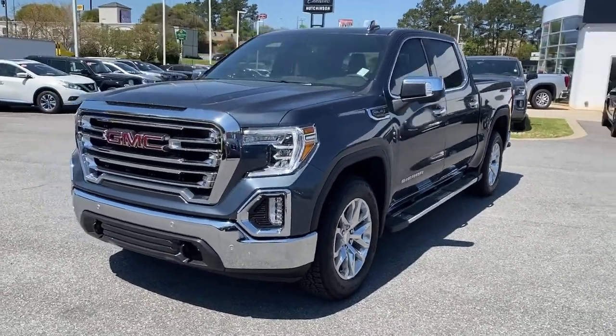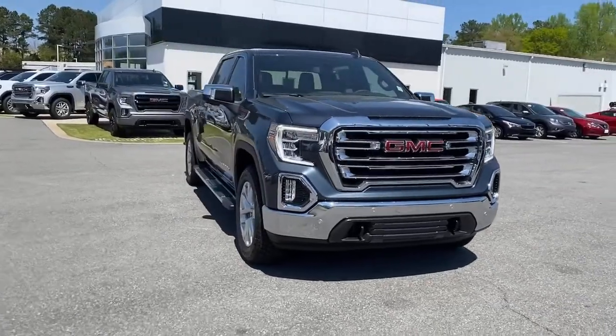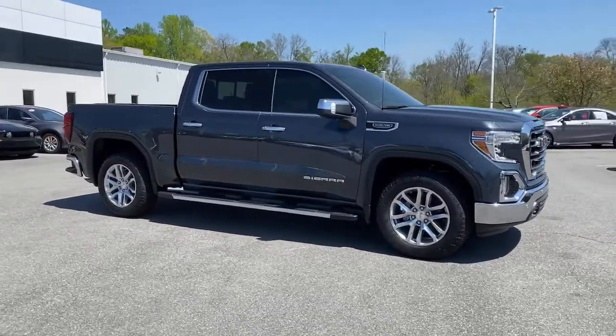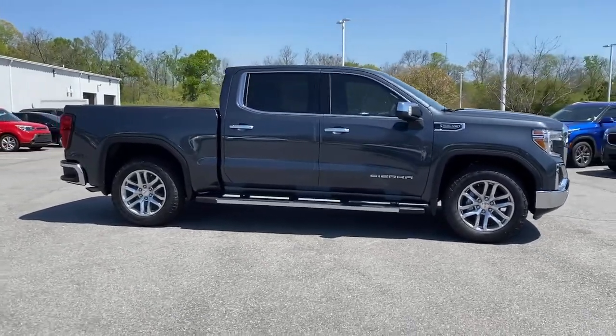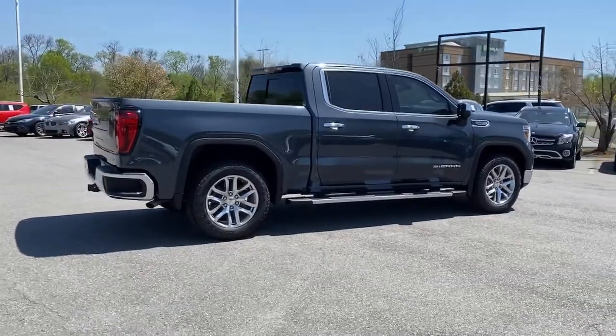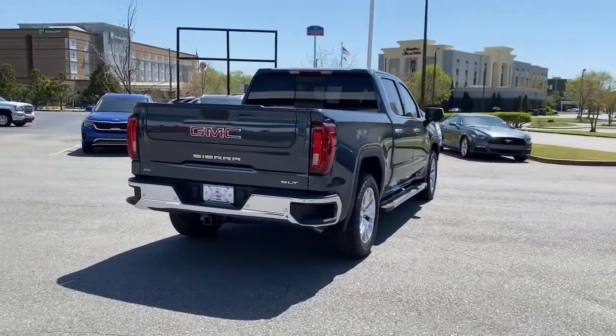Look no further than the 2021 GMC Sierra. Prepare to take your driving pleasure to new heights and enjoy the best of modern efficiency and style. You'll love the advanced safety features, quiet cabin and responsive handling this vehicle has to offer. These are just some of the great options this vehicle comes with.